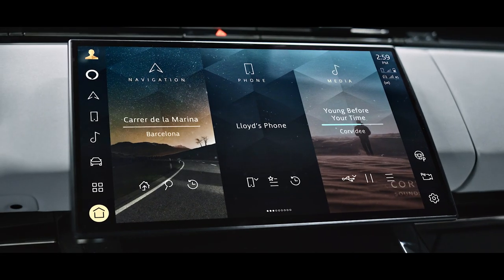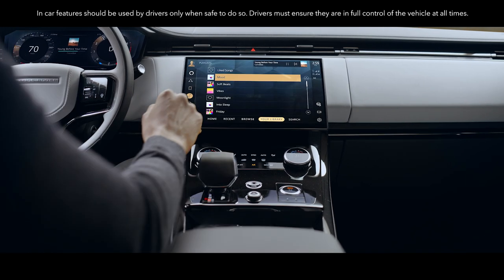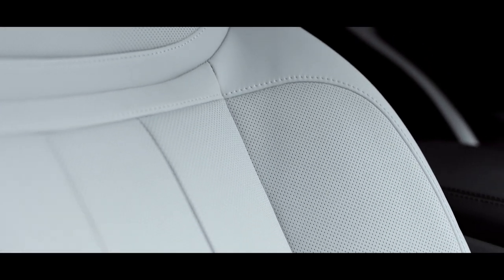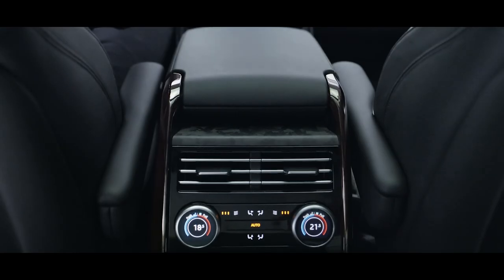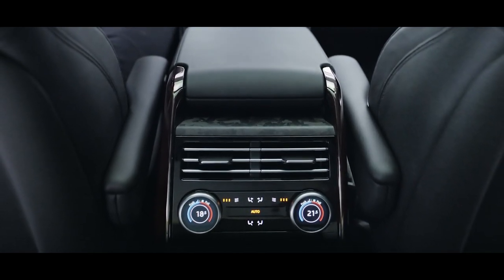The full HD touch screen with haptic controls features our latest generation intuitive PIVI Pro infotainment system. Sculpted seating provides exceptional comfort and stability, while the rear central console provides climate control, ventilation, connectivity and power outlets.